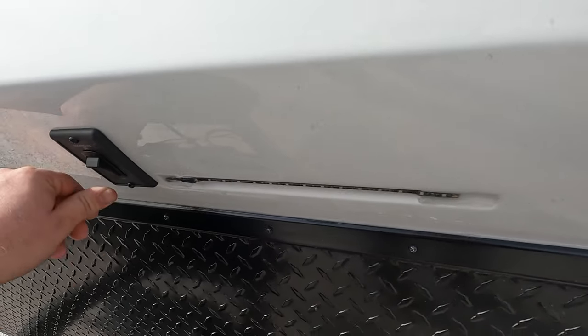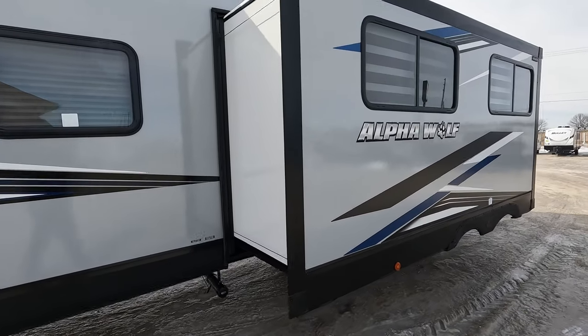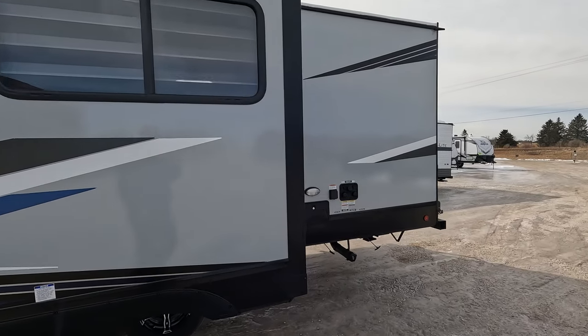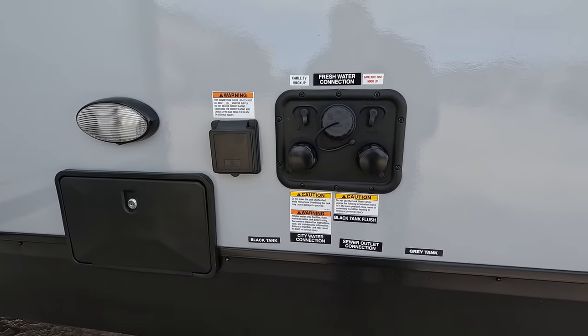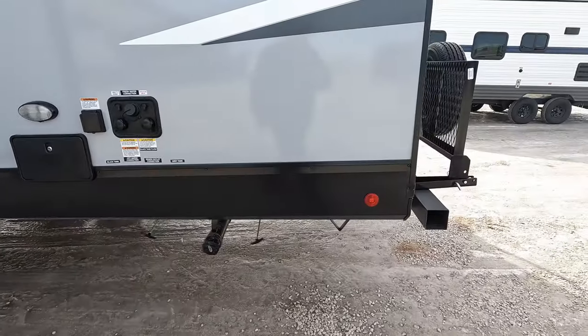A nifty little light on-and-off feature here. Just the off-camp side, zipping through real quick. It is prepped for slide-out toppers so you don't have to worry about getting that ready. Nice outdoor shower, light, convenience station, all your plug-ins, and black tank flush — all that good stuff.